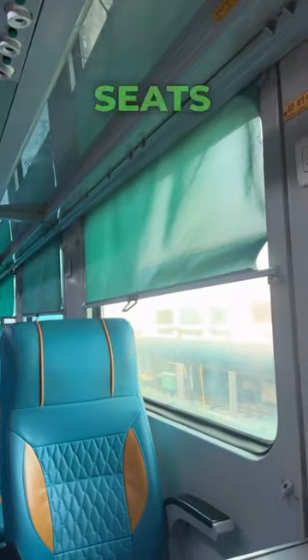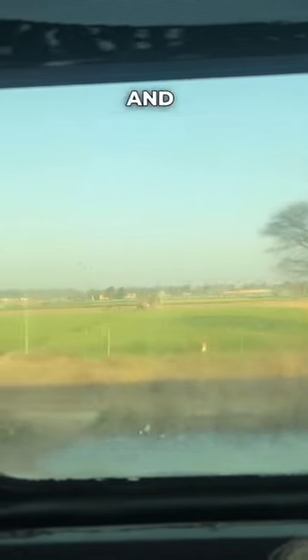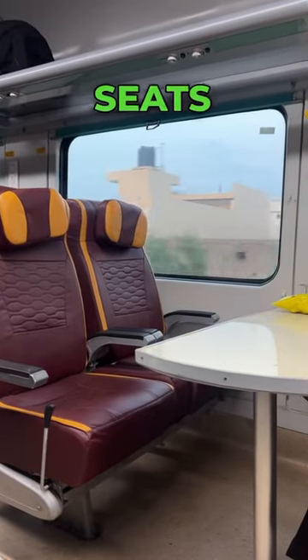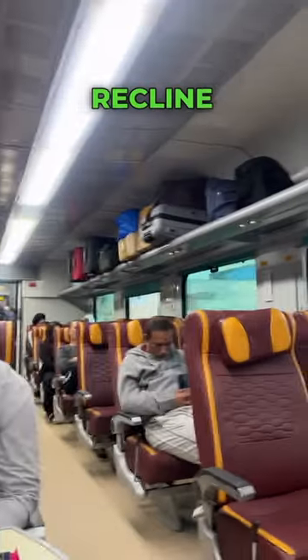Chair car is basic — three seats in a row, decent leg room, and seats don't recline. Then there's executive class: two seats in a row, quite a lot of space, and the seats recline.